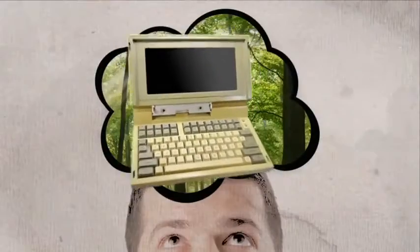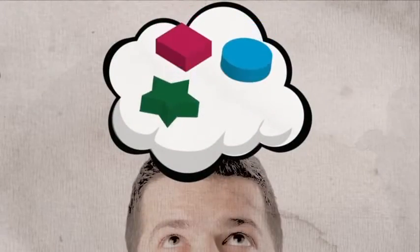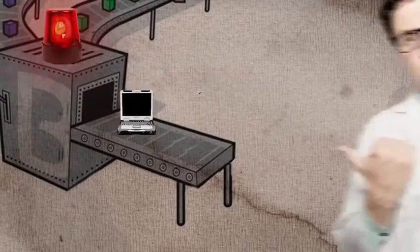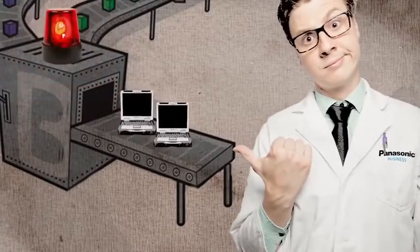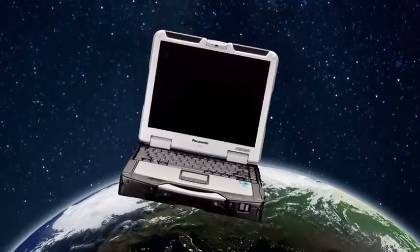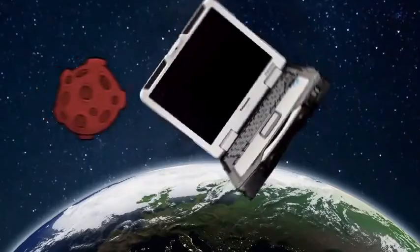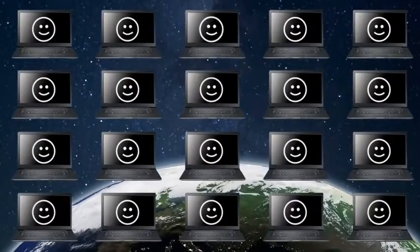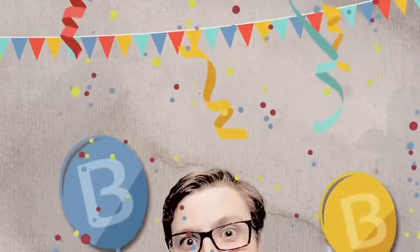Once upon a time, people realized that having a computer that could perform outdoors or in tough working situations would make their jobs much easier and more productive. So the smart Panasonic engineers came up with a world first — Toughbook. A notebook PC that was rugged enough to go anywhere and withstand almost everything. The computer users were happy, and the Panasonic engineers were applauded.